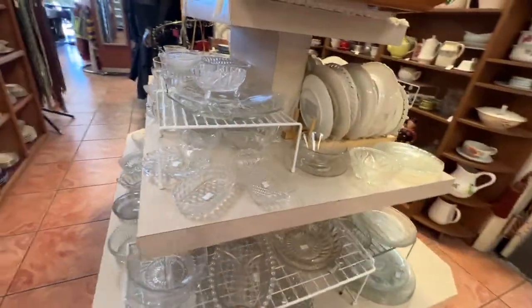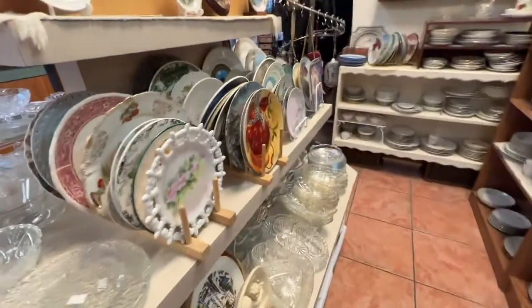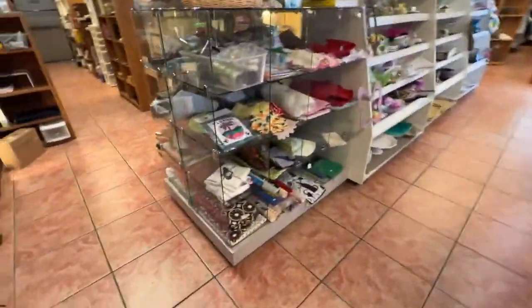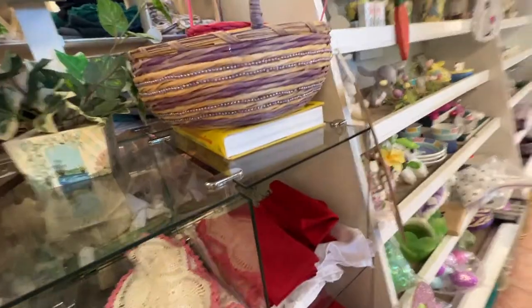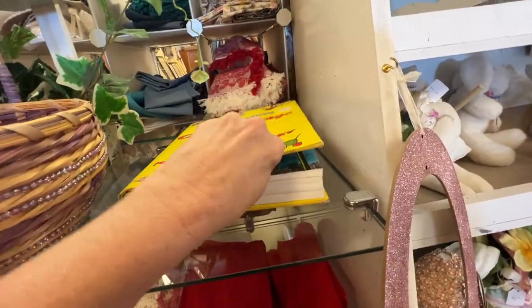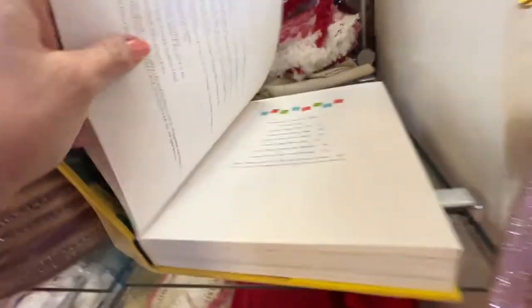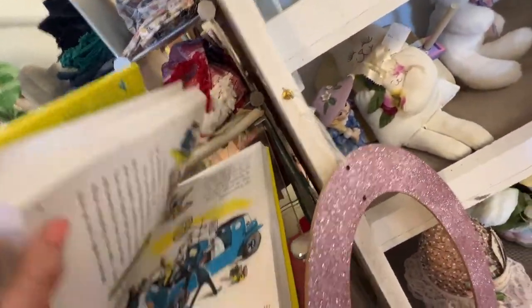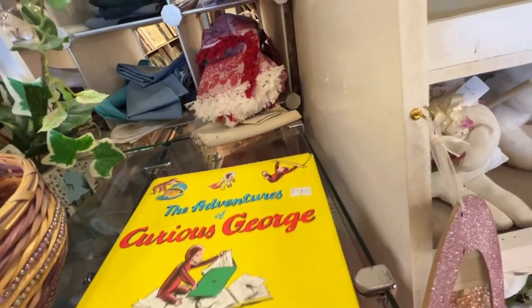And I see linens. You know me and linens. Here's some more plates. I don't know why I like linens so much, but let's look at them. Oh, look at that — wow. Let's see what we got here — Adventures of Curious George. Let's see what the copyright is on this because this is cool. It's got so many stories to it. 1941, 1994. Those are great. How much? $4.